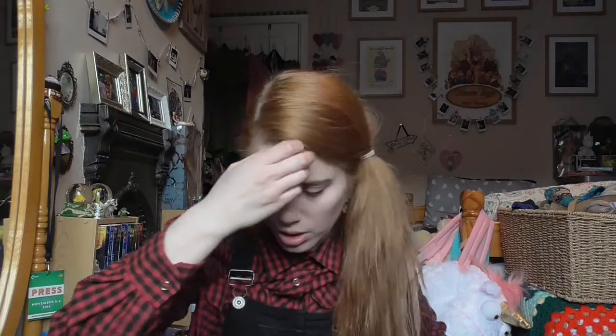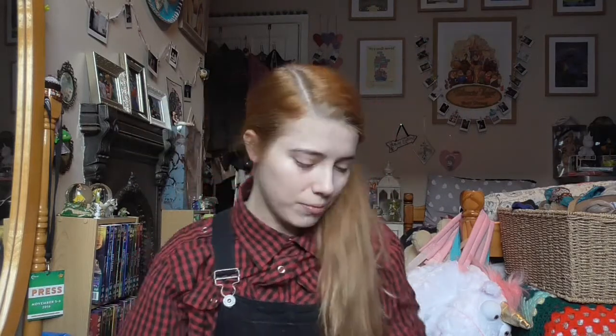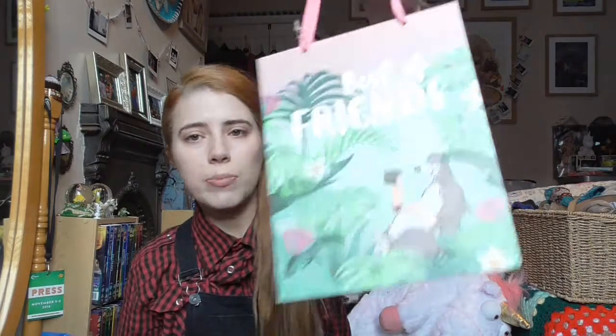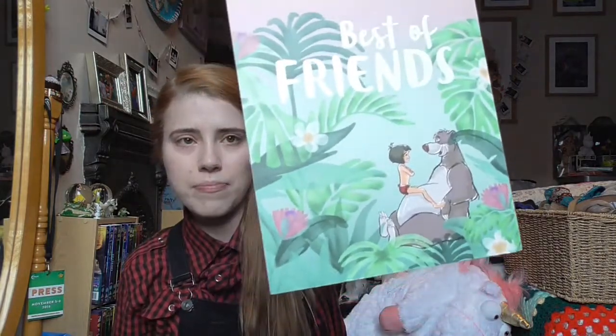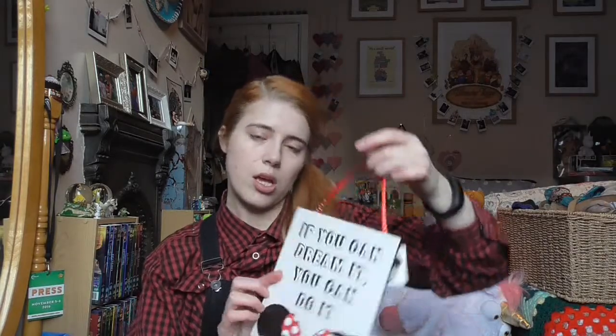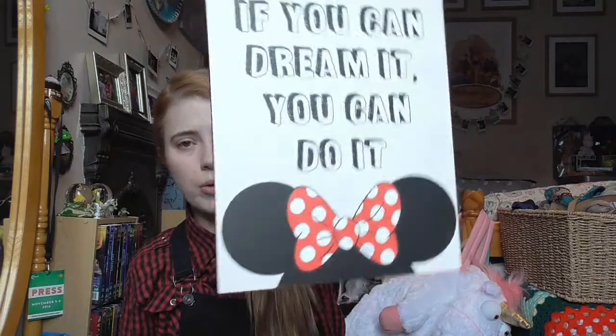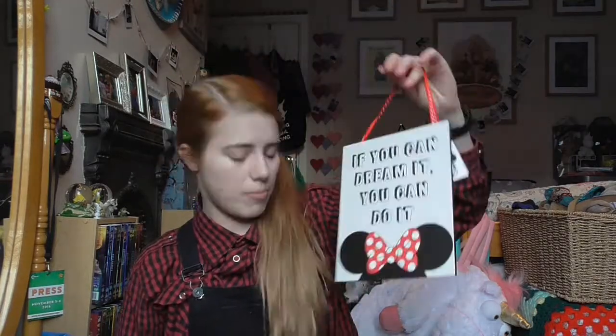I got a couple of plaques — again from Primark — to go on the wall. It's all coming together quite nicely over there. I got The Jungle Book 'Best of Friends' one for £2, and I also got a Minnie Mouse one with mini ears on for £2.50. Those are going to go very nicely on the wall as well.